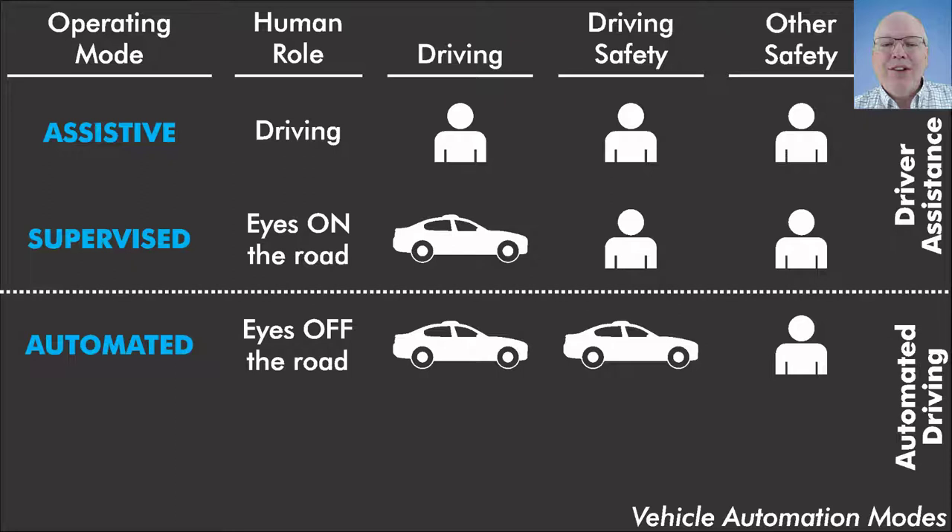The third operating mode is automated. In automated mode, the driver can take eyes off the road because the car is in charge of both driving and driving safety. The human driver cannot be blamed for a driving mistake because it is entirely the car's job to drive safely. There is some other safety that the human is still responsible for — things not directly related to driving, such as whether a child in a car seat is properly buckled, what happens if there's a problem like a battery fire and everyone needs to get out, or who handles responsibilities after a crash. Ultimately, things other than driving safety are the responsibility of the human driver or other responsible adult in the vehicle.